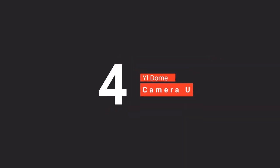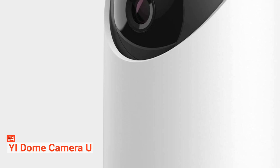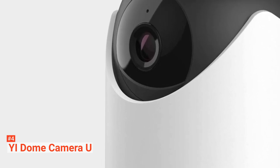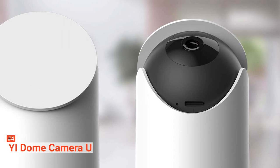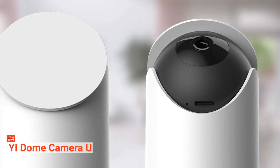Up next in fourth place is the YI Dome Camera U. The YI Dome Camera U has many things going for it. It includes AI-based alerts and face detection that can detect human figures, reducing false alarms caused by insects or pets. You can scroll through all the faces that appear in your clips in the YI Home app, as the face detection instantly brings them up for you to review.